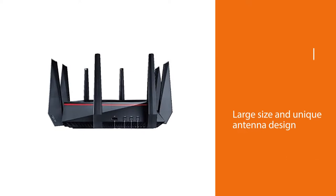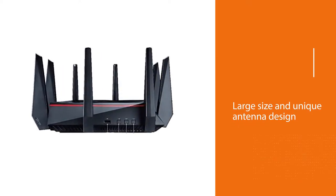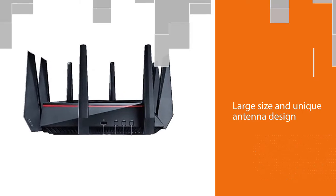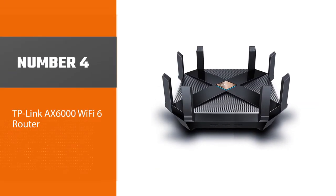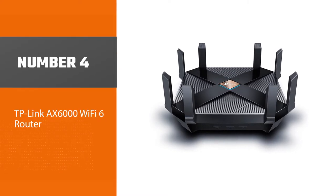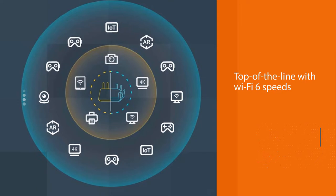Long-range Wi-Fi 6 performance on the 2.4 GHz band also showed improvement. Number four: TP-Link AX6000 Wi-Fi 6 Router. The TP-Link Archer router doesn't quite meet the Nighthawk AX12's max speeds, but it's still top of the line.